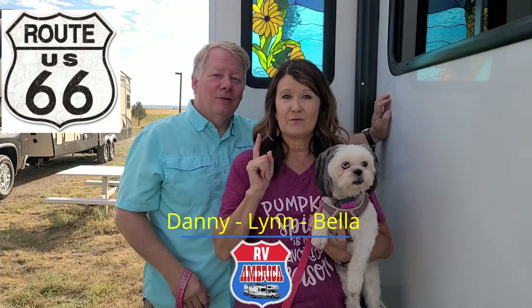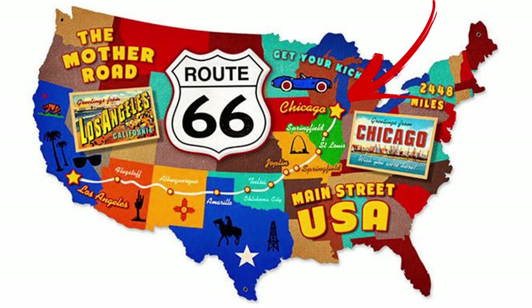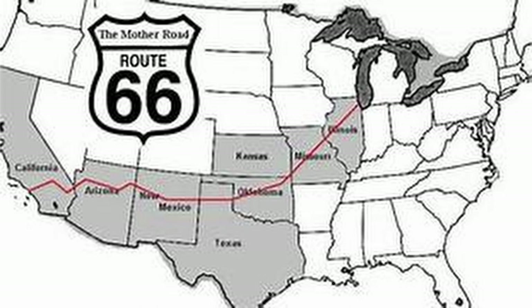As you may have noticed from our social media post, we are traveling Route 66. Route 66 was the first national road in the United States. It went from Chicago all the way out to Los Angeles, over 2,400 miles. It went through eight states. It was the major highway to get people out west. It was known as the Mother Road, because it was the first road.